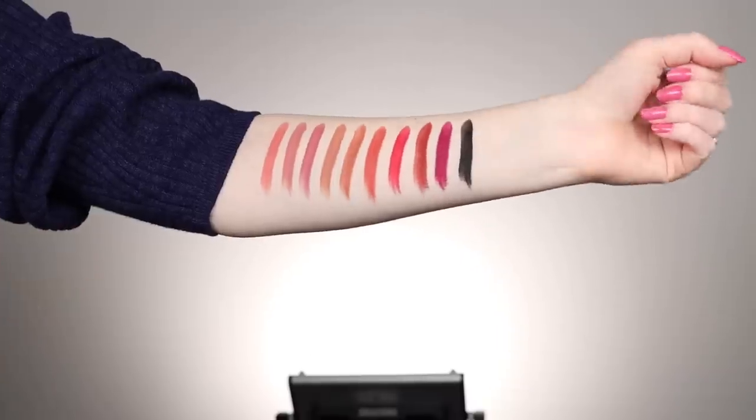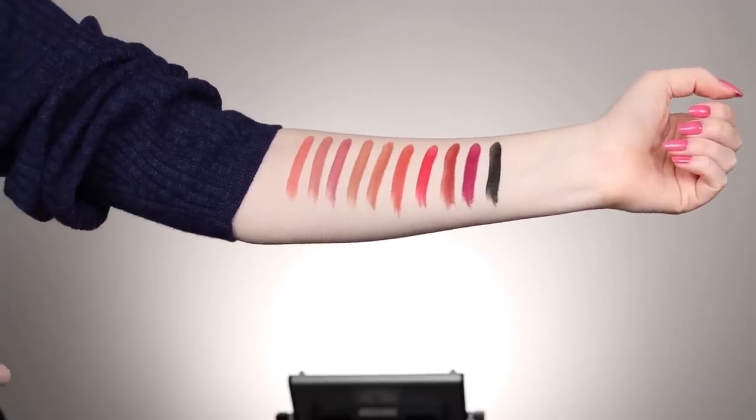Before we try them on, I'm going to swatch them on my arm so we can get a feel for the 10 shades. Wow — literally like two swipes and they're super pigmented. On my arm it's looking a little bit more matte than satin, but we'll see once we apply them.